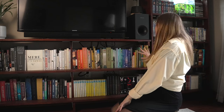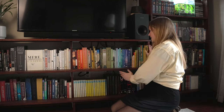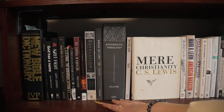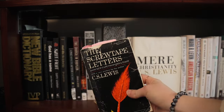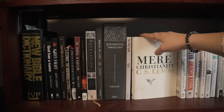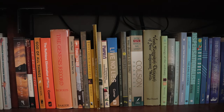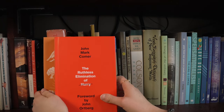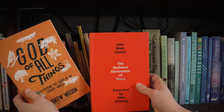This whole section underneath the TV is our Christian literature section. There are some different dictionaries that are helpful, theological books, and some of my favorites. CS Lewis is one of my favorite Christian authors — Screwtape Letters is a favorite that my friend Illya and I read together. I have my Mere Christianity book displayed outwards because that's one of my favorites. The Ruthless Elimination of Hurry by John Mark Comer and God of All Things by Andrew Wilson are both really really great.